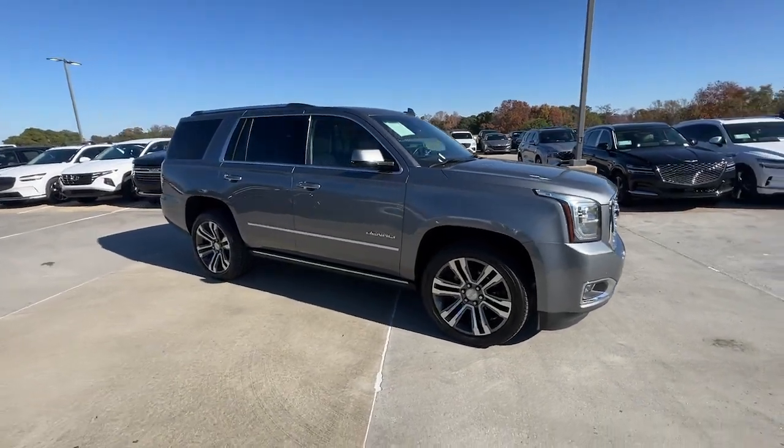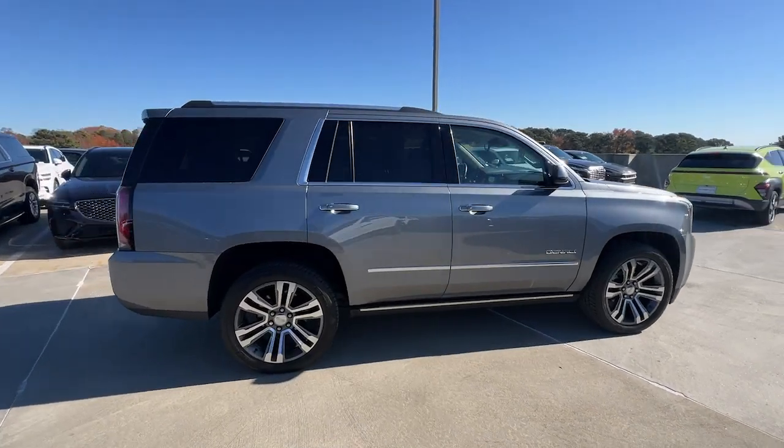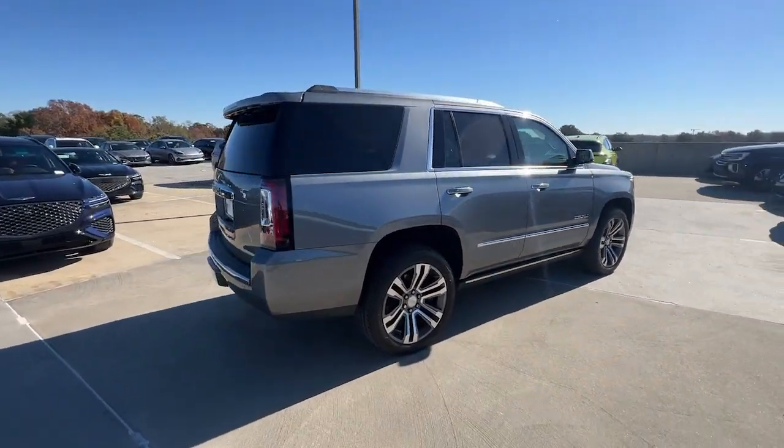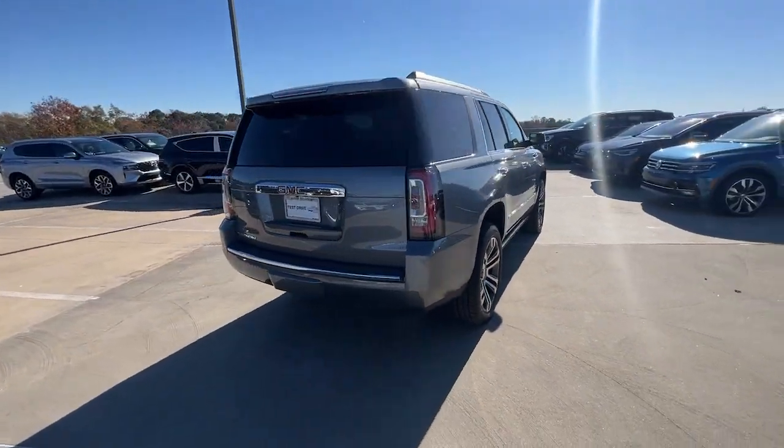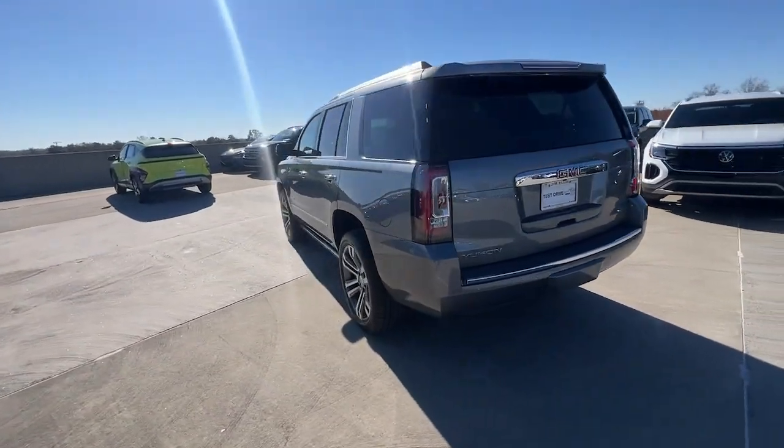You're gonna love the 2019 GMC Yukon. This vehicle is an outstanding buy with fewer than 70,000 miles on the odometer. Make every adventure all it can be in this spacious, comfortable, and highly capable Yukon.